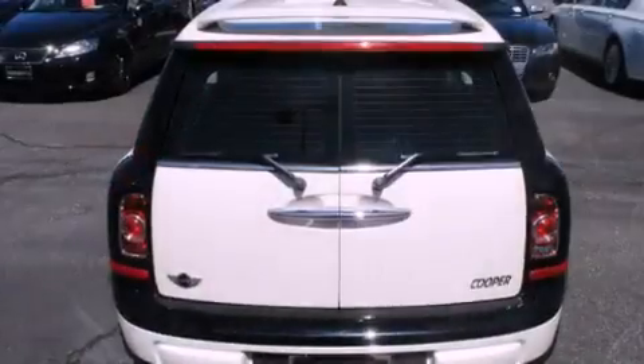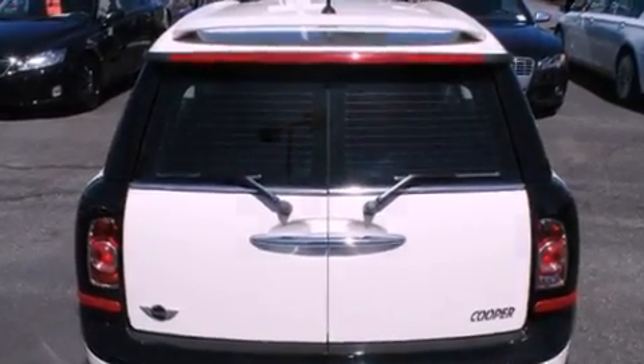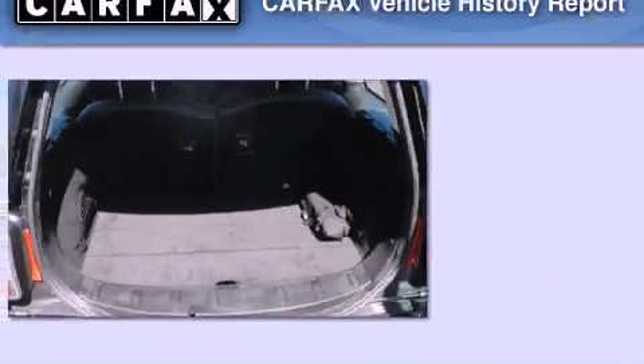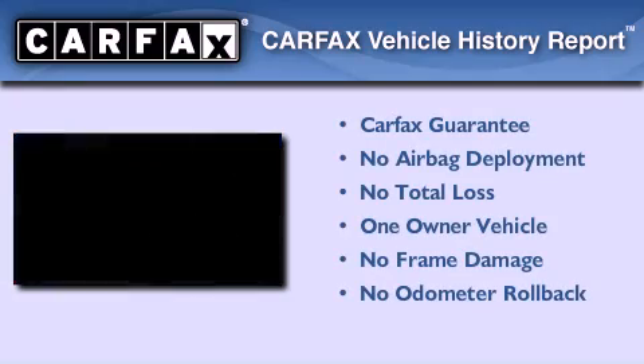With an EPA estimated rating of 35 miles per gallon on the highway, its fuel efficiency will save you time and money. This Mini has had only one owner and it qualifies for the Carfax buyback guarantee.